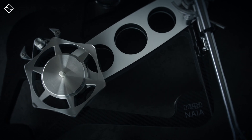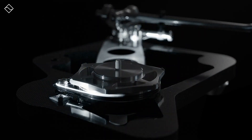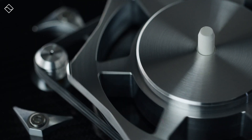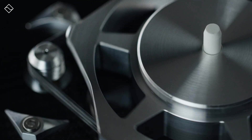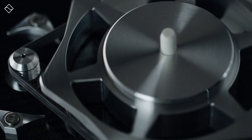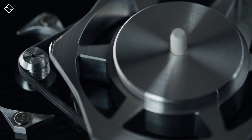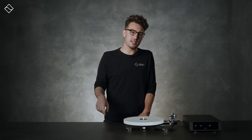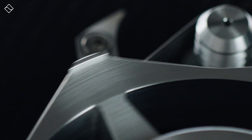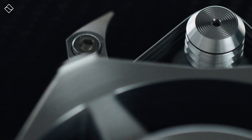Moving on to the drive design: the Naya is of course a belt drive, and Rega came up with a triple belt design. Rotational stability is a key goal for turntable design, and the belt plays a big role in this. Realising the belt's importance, Rega spent three years researching and developing with chemists to produce a bespoke new rubber compound for the drive belts. As a result, the belts are much higher quality and are made at Rega's own factory with cutting-edge, extremely precise tools that they design themselves.